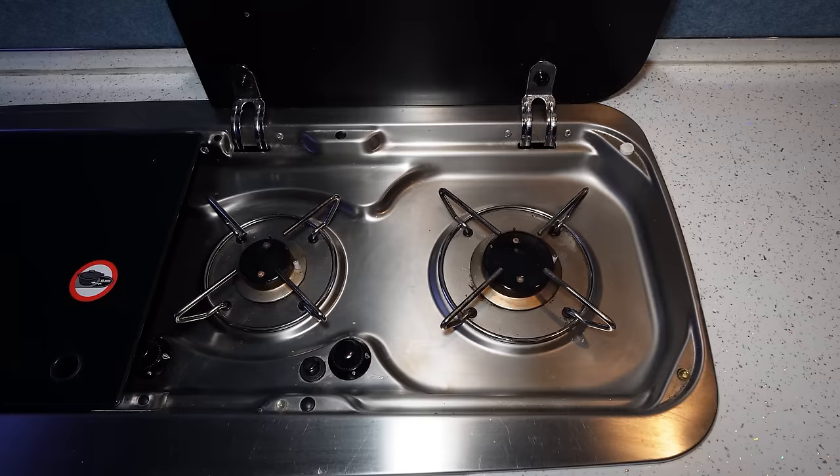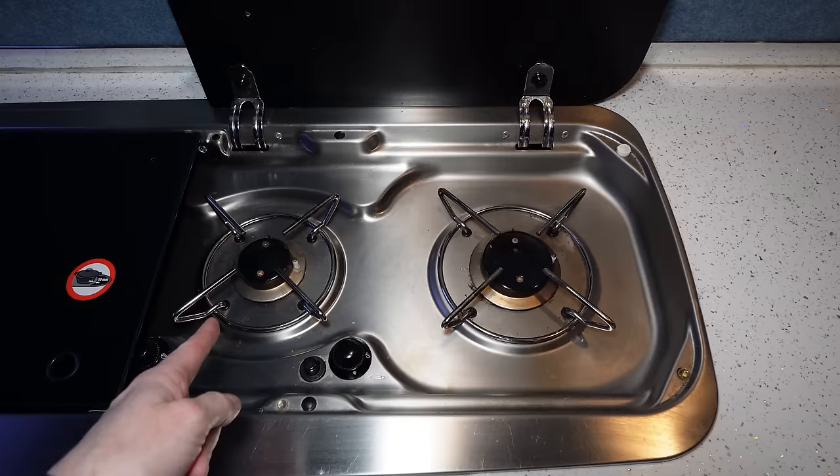Actually only one of the burners works now. The other one used to work but it's stopped working, so I need to try and get some help to get that fixed.